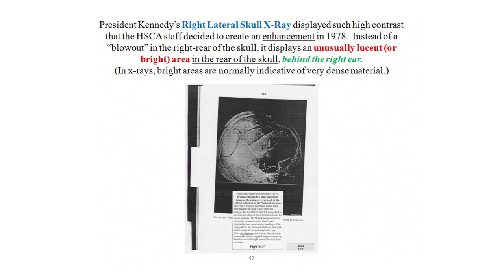This is an image of the right lateral skull x-ray. This is an enhanced image of the x-ray made by the HSCA staff. The reason they felt it was necessary to make an enhanced image in the first place is because the JFK skull x-rays are very unusual in appearance — they show a very high degree of contrast that is not normally seen in a skull x-ray. They had to make an enhanced image to better study it.